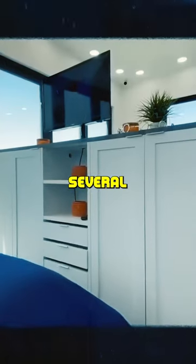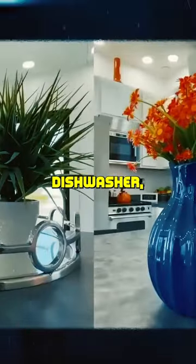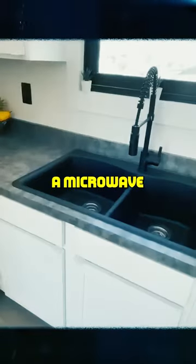Inside the house you will discover several gadgets every home should own, such as a dishwasher, washing machine, a refrigerator, an oven, and a microwave.